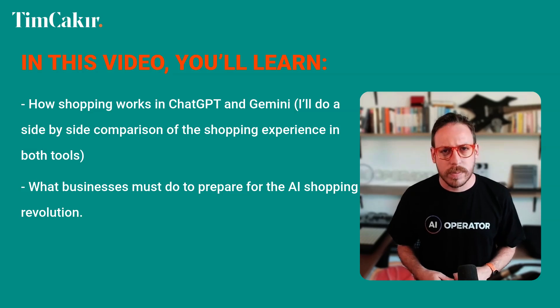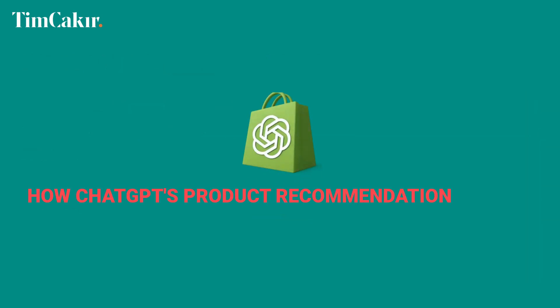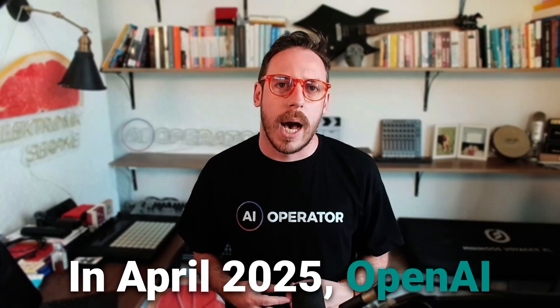In this video you'll learn how shopping works in ChatGPT and Gemini, I'll do a side-by-side comparison of the shopping experience in both tools, what businesses must do to prepare for the AI shopping revolution, and how ChatGPT's product recommendations work.